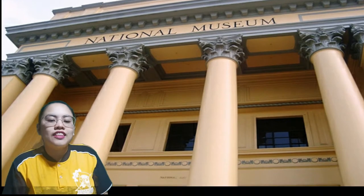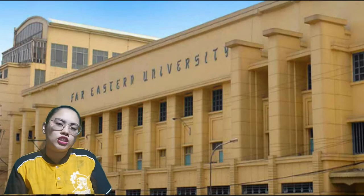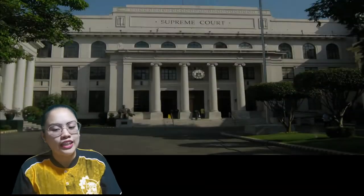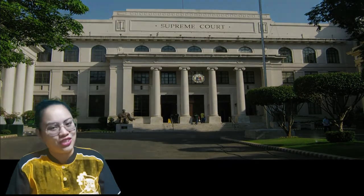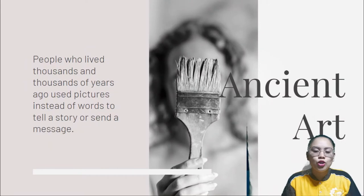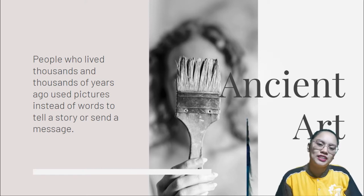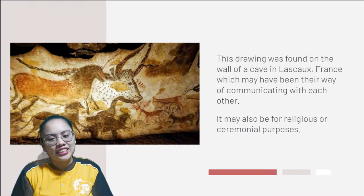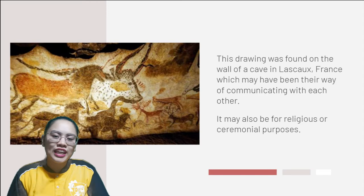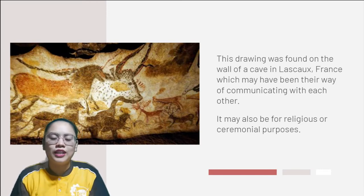Different eras, different styles, different characteristics, and functions of the arts occurred, but all of those contributed in the development and establishing the importance of arts in our lives today. People who lived thousands and thousands of years ago used pictures instead of words to tell a story or send a message. This drawing was found on the wall of a cave in Lascaux, France, which may have been their way of communicating with each other. It may also be for religious or ceremonial purposes.